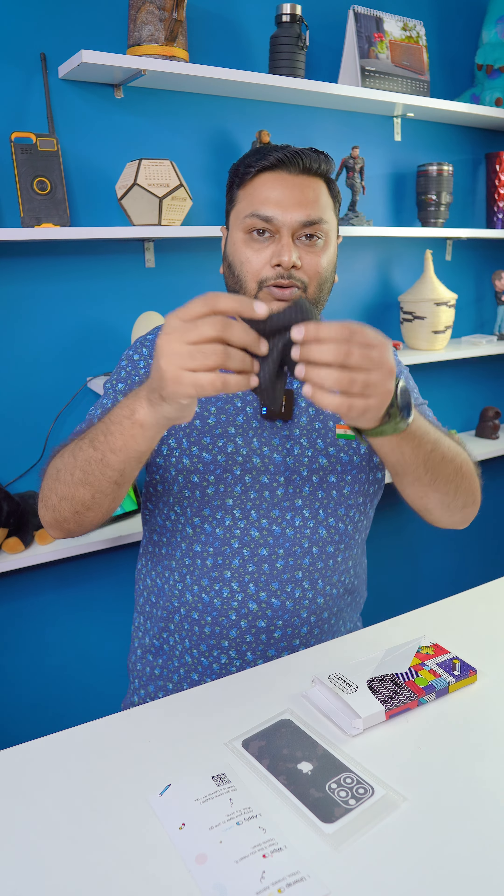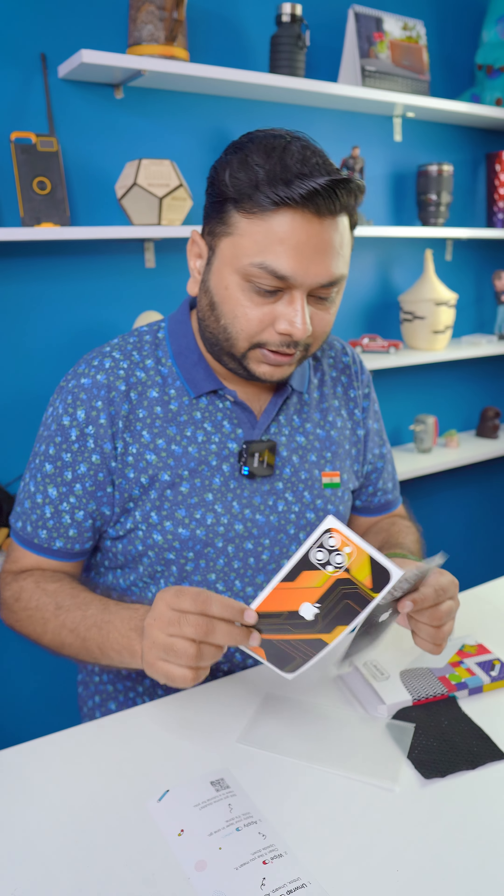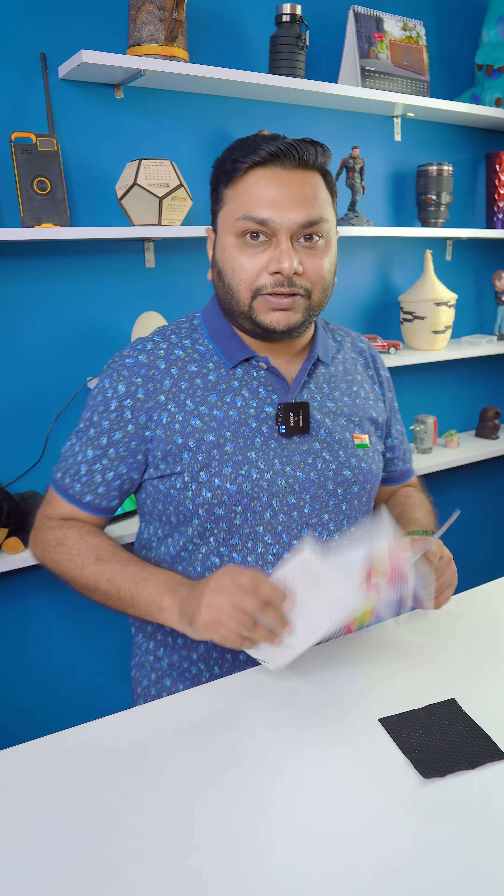And in this box they have given a wiping cloth, which you can use to apply the skins on the phones. These are the two skins — one we ordered in camouflage pattern and one we ordered in futuristic pattern. This one is for the 12 Pro, and this one is for the 13 Pro. Now I will show you how the skins look on the phones.